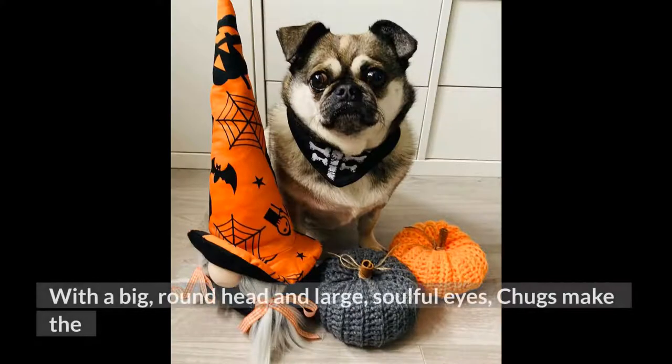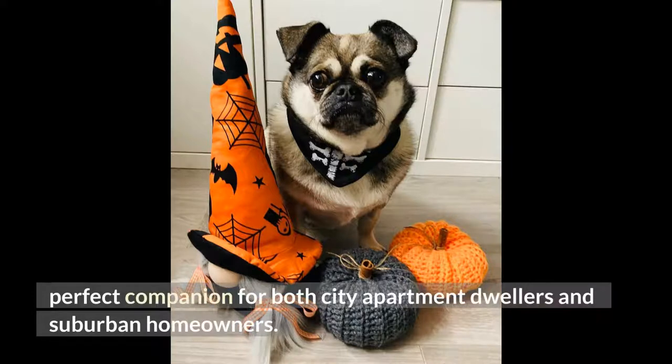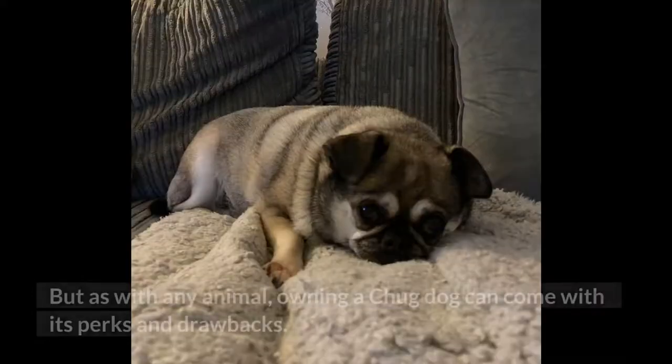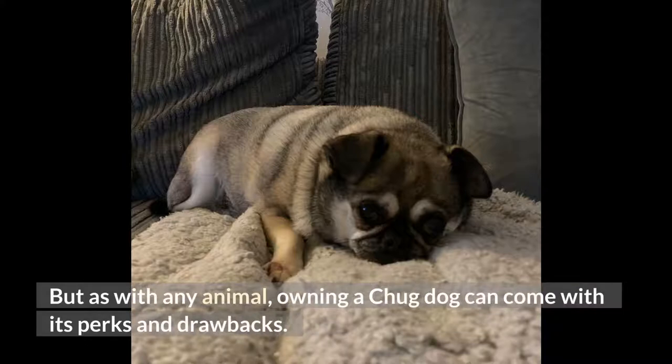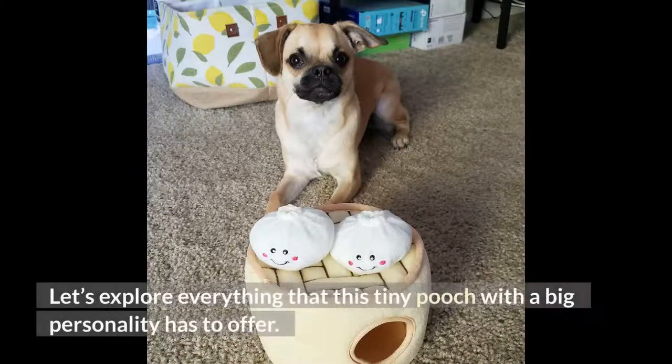With a big, round head and large, soulful eyes, chugs make the perfect companion for both city apartment dwellers and suburban homeowners. But as with any animal, owning a chug dog can come with its perks and drawbacks. Let's explore everything that this tiny pooch with a big personality has to offer.